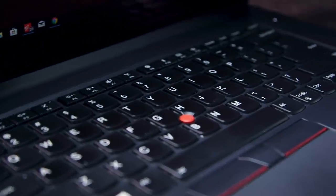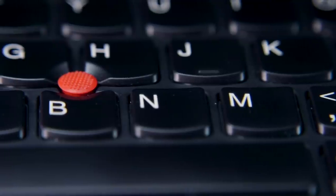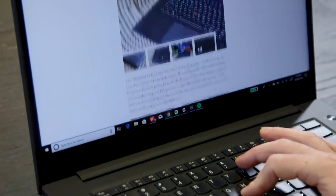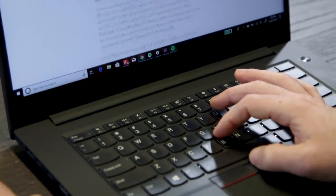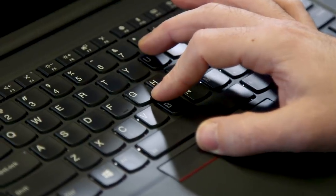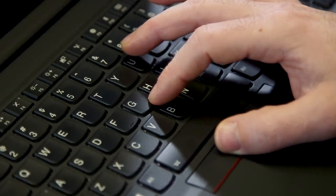Thankfully, even if you hate the trackpad, you can still use the TrackPoint — or as I prefer to call it, the nub. Over the years it's fallen out of favor as touchpads have steadily improved, and even though I shun it most of the time, using it is still a pleasure and sends waves of nostalgia coursing through me every time I touch it. Am I going to give up the trackpad life to return to a pointing stick? Absolutely not. But I'm glad it's here.